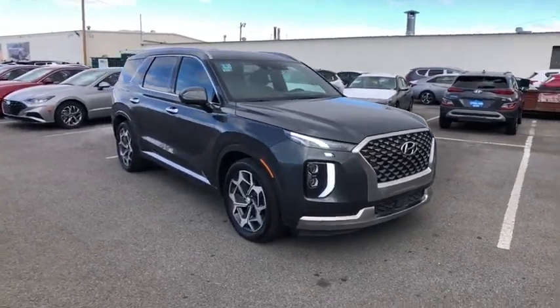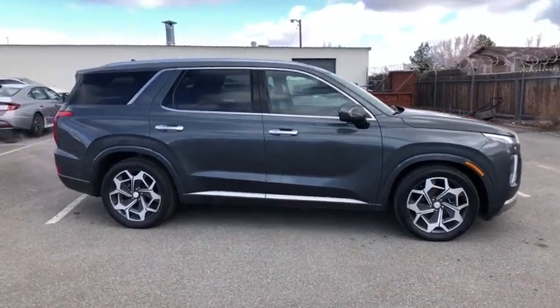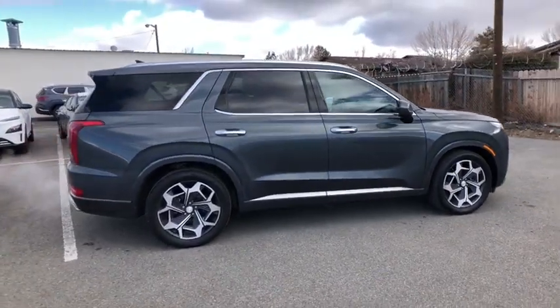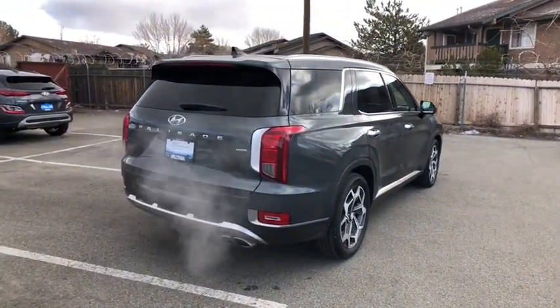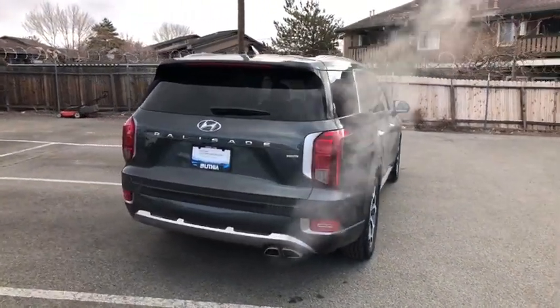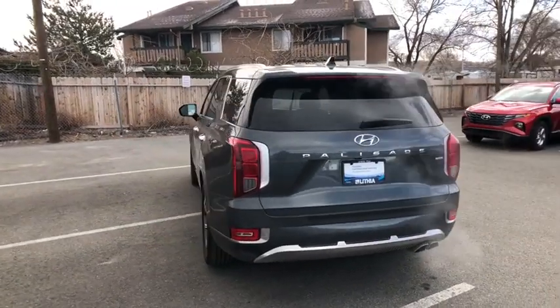We are pleased to show you the 2022 Hyundai Palisade. The Hyundai Palisade includes loads of interior room, third row seating, and a stylish exterior. Throw in all the additional technology features and your family will be thrilled to ride around in style.